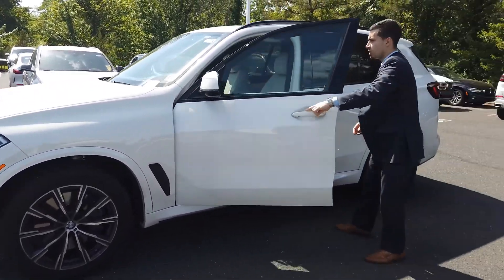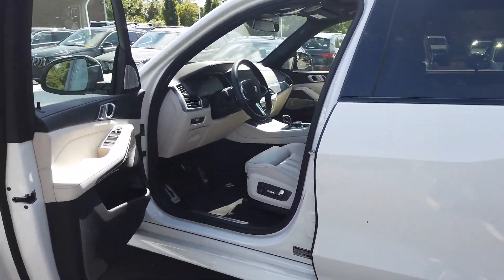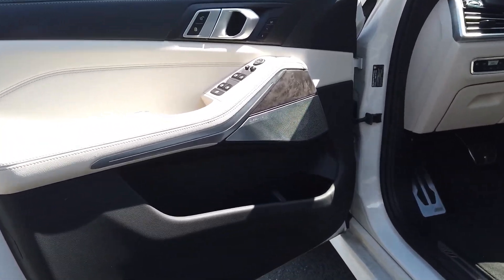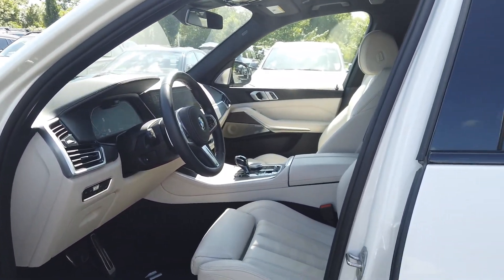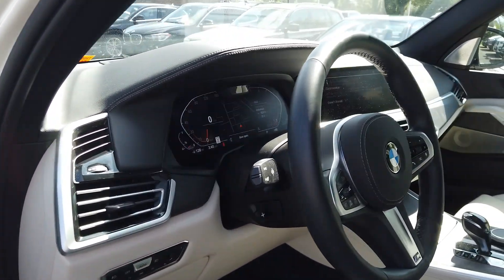We'll take a quick little walk inside to show you the ivory interior. You can see the silver Bowers and Wilkins, the classic style look for them. This has a poplar wood inside as well — it's kind of a grayish, brownish trim. Absolutely gorgeous. Compliments the ivory.